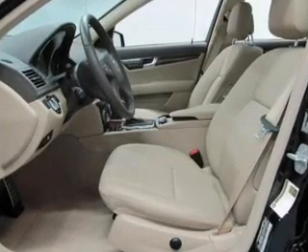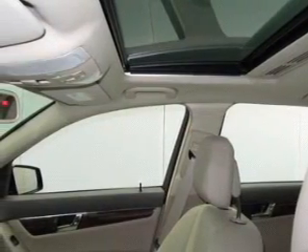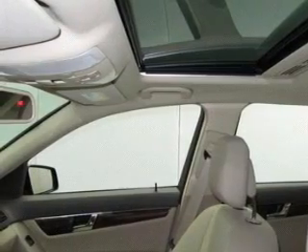He's always hot and she's always cold. Solve this problem while driving with dual temperature control. Let the sunshine in with a sunroof.